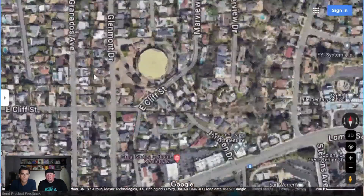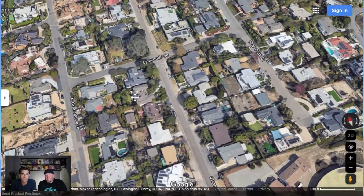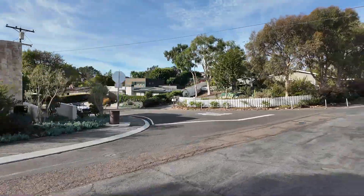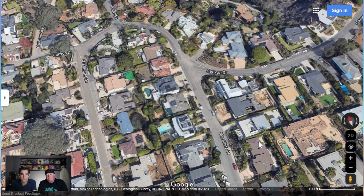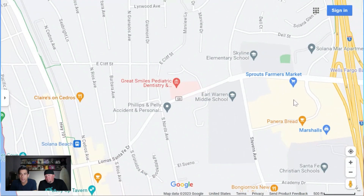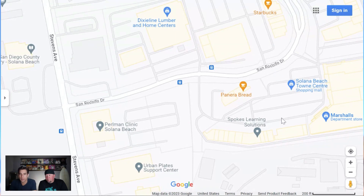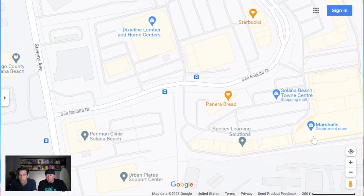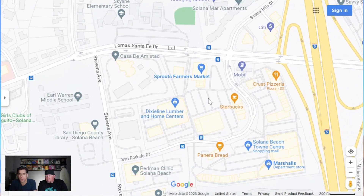The streets are kind of narrower and it's a mix of different housing — some smaller 70s-style homes that have been remodeled and some with more of a custom feel, with some larger ones in there too. Right down to the south is one of the main shopping areas in Solana Beach where you'll find Sprouts, a hardware store, and a Starbucks. Coast Highway 101 is where you'll find more local restaurants. There's also Solana Beach Town Center with Marshall's and other stores. For bigger box stores like Home Depot and Target, you'll likely go north to Encinitas.